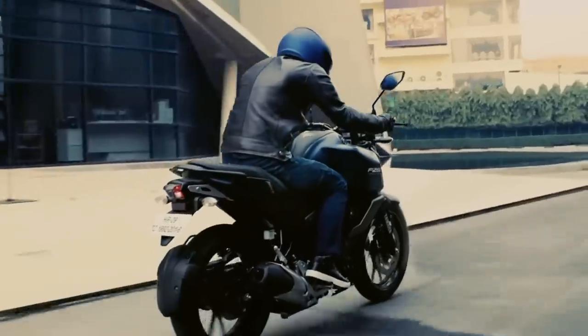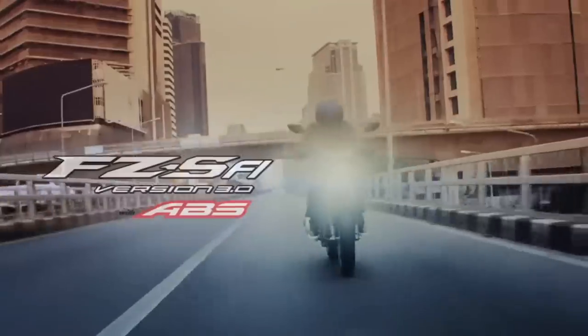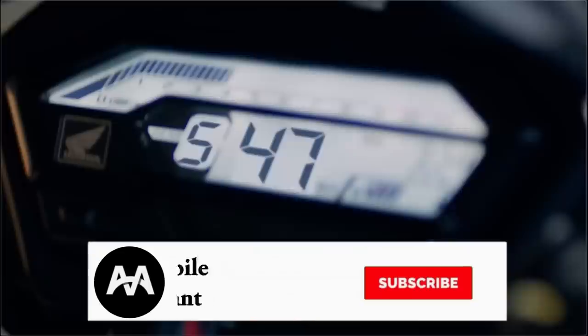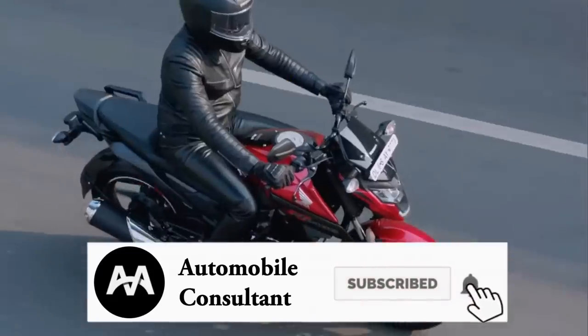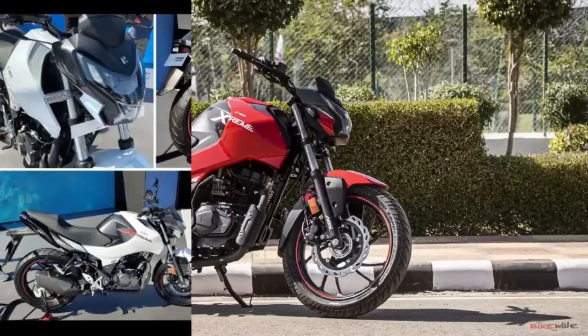There is a Fused bike. If you try to explain the Fused — Apache, NSX, and XPLAY — there is a BASIX update. If you wait for a few minutes, there is an Xtreme 160R bike. We have a showroom and we have a delivery here.